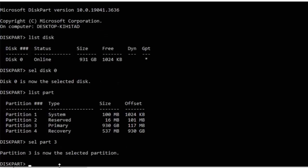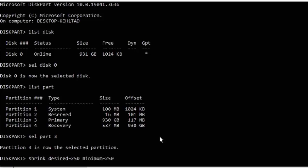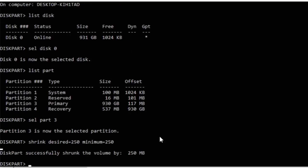Now type shrink desired=250 minimum=250, then press Enter. This may take a little while, so just be patient and don't try to exit. Once it's completed, it should say 'DiskPart successfully shrunk the volume by 250 MB'.